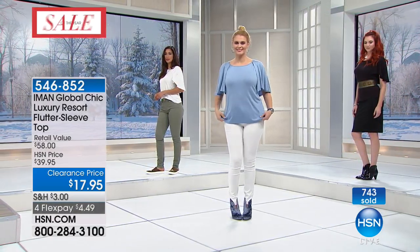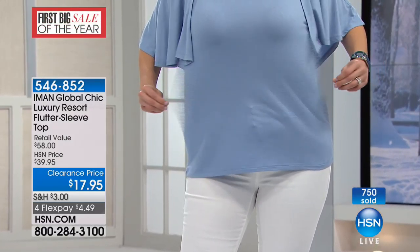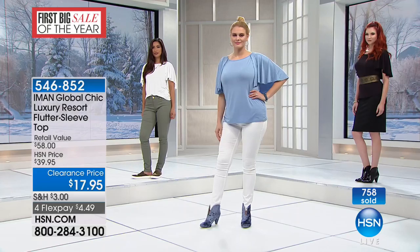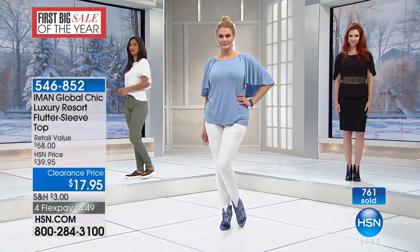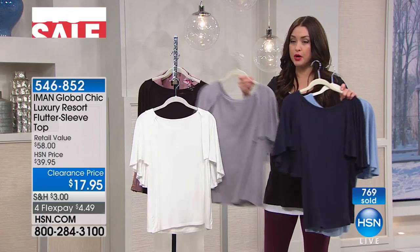Your item number is 546-852. Congratulations to all of you getting this home in your size before it's been spoken for. Remember, once it's gone, it's a clearance show, so it is not coming back at this price. Thank you, Britt, for showing the fantastic stretch on this.